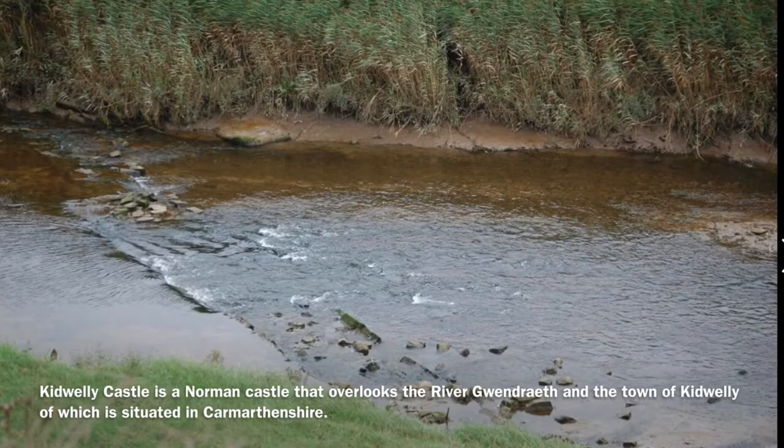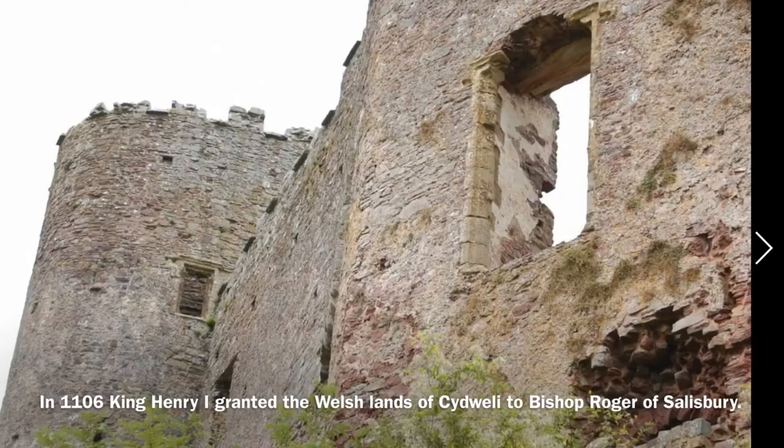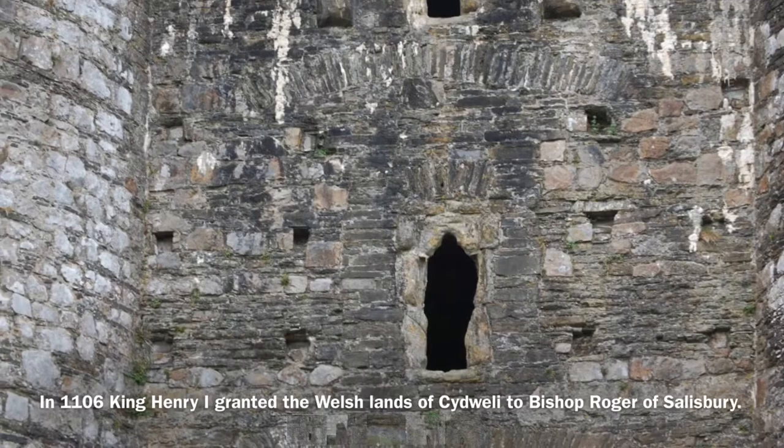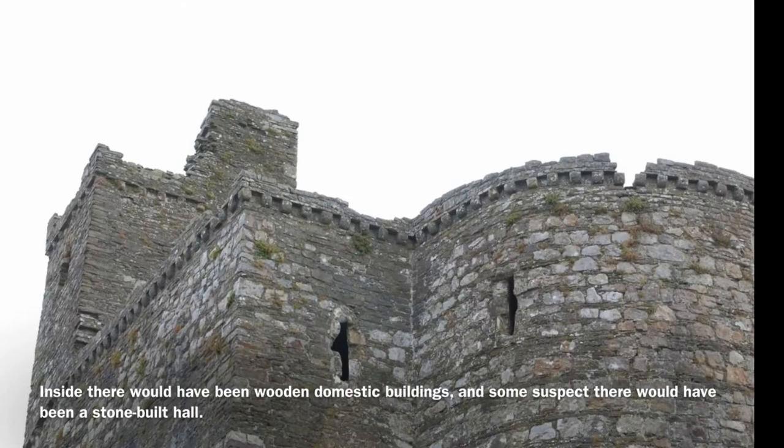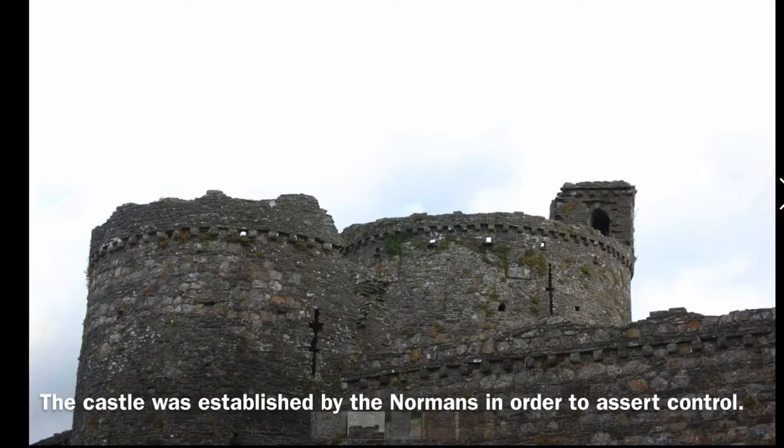Kidwelly Castle is a Norman castle that overlooks the River Gwendraeth and the town of Kidwelly, which is situated in Carmarthenshire. In 1106, King Henry I granted the Welsh lands of Kidwelly to Bishop Roger of Salisbury. Originally, it consisted of an earth bank with a timber palisade. Inside, there would have been wooden domestic buildings, and some suspect there would have been a stone-built hall.